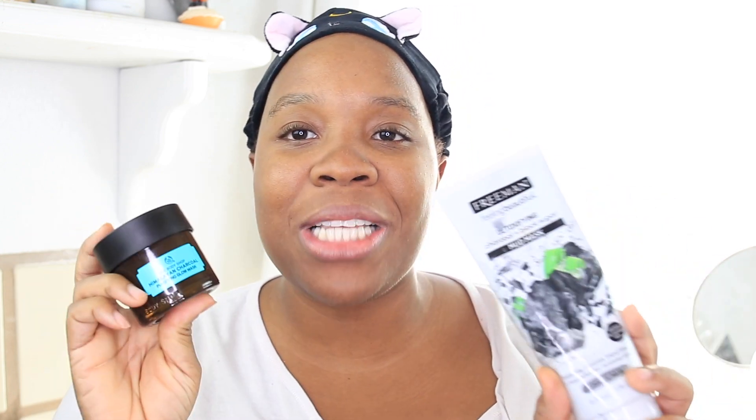In today's episode of the Battle of the Dupes, we will be comparing Freeman's Healing Beautiful mask with the Body Shop's Himalayan Charcoal Purifying Glow mask. Apparently these two are a dupe for each other.